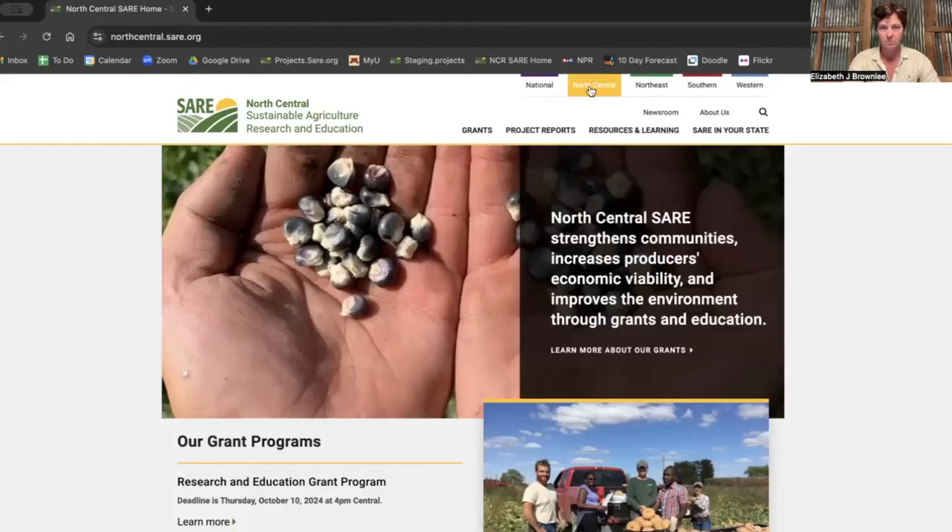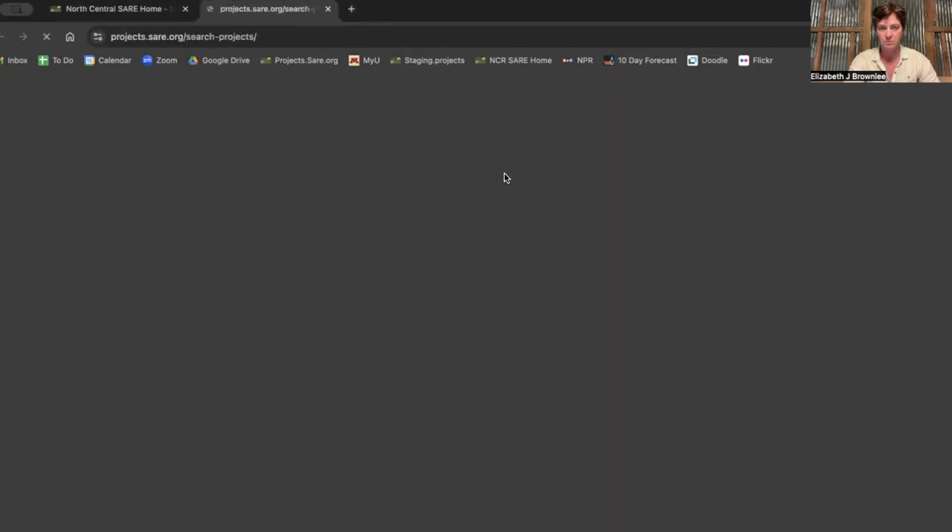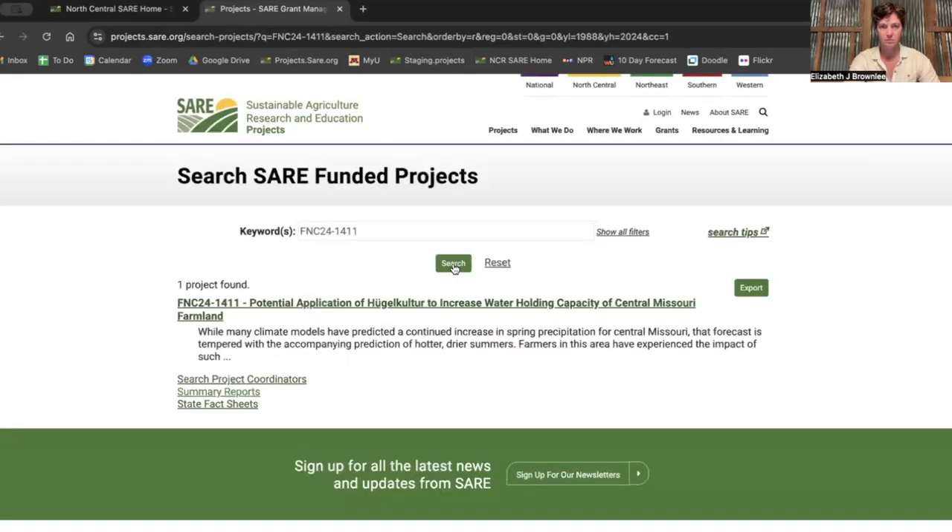Right now, let's hear from some of our recent farmer-rancher grant recipients. If you're curious about their projects, under their names are their grant numbers. You can type that into the SARE database and see all the details of their proposals.